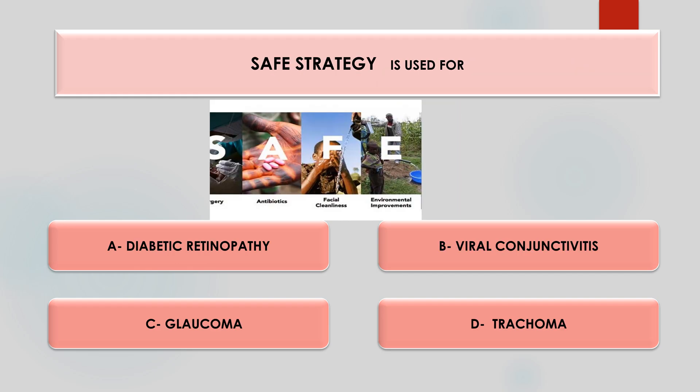SAFE strategy is used for which condition? Options are diabetic retinopathy, viral conjunctivitis, glaucoma, or trachoma. The answer is option D, trachoma. SAFE strategy aims to stop the spread of blinding trachoma through surgery, antibiotics, facial cleanliness, and environmental improvements.